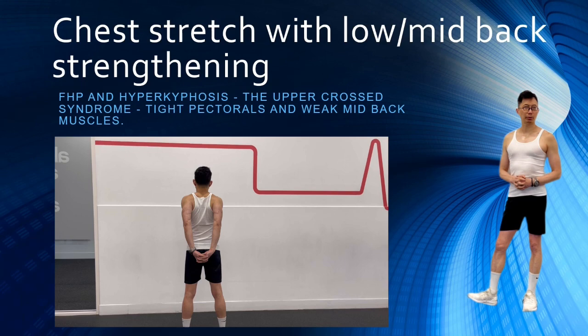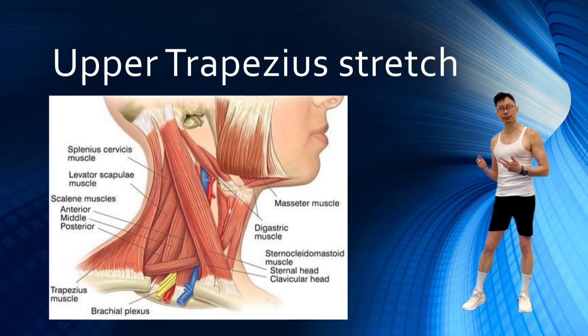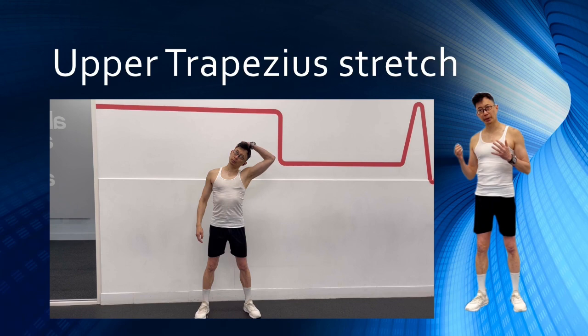Upper cross syndrome is associated with tight upper back muscles. This stretch enables you to release tightened neck and upper back muscles including the scalene and upper trapezius. Stand with your feet hip-width apart, place one hand on the opposite side of your head, and bring your head down towards your shoulder. To deepen the stretch, use that hand to gently press your neck down further. Hold for 20 to 30 seconds and repeat for 2 to 3 sets.